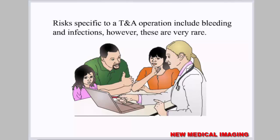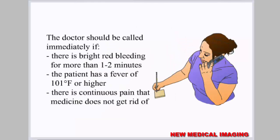Risks specific to a TNA operation include bleeding and infections; however, these are very rare. The doctor should be called immediately if there is bright red bleeding for more than one to two minutes, the patient has a fever of 101 degrees Fahrenheit or higher, or there is continuous pain that medicine does not relieve.